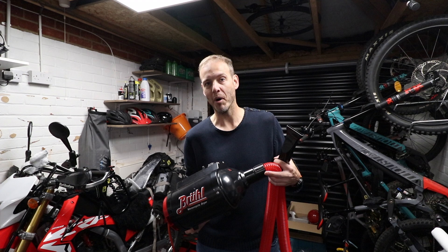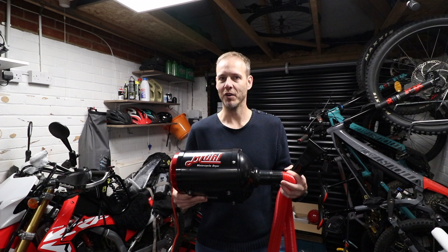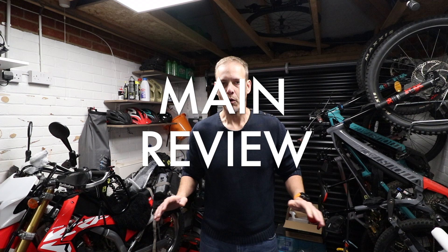It's bone dry — no drips on the floor, no water left on the bike to rust things. I want to use it all the time. I was even tempted to mop the floor of the garage just to dry it with this. I didn't, because that involved mopping the floor. Love it. Highly recommended.